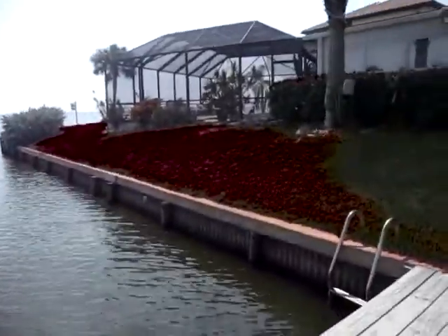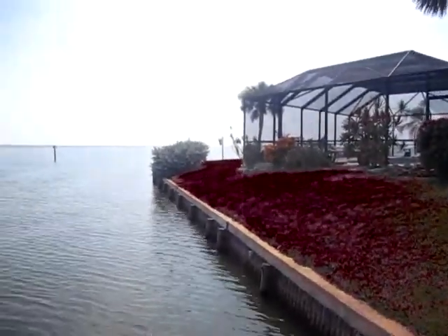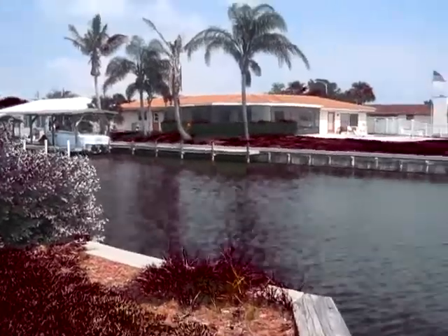And you can see, this is the beauty of this home — it's the water. And as you can see, it's got a stunning pool area.